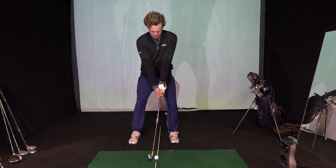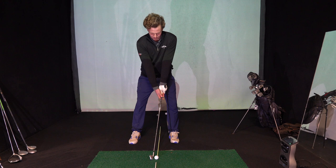Could you show me your impact position — the position that you want to be in when you hit the ball? Something like that.